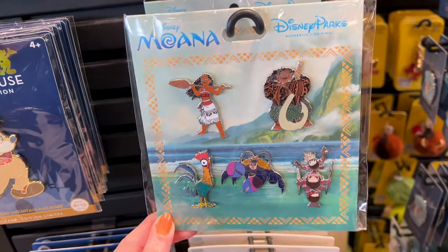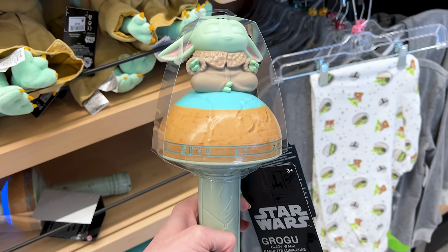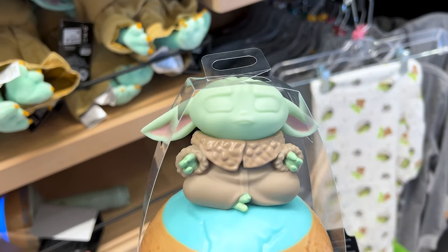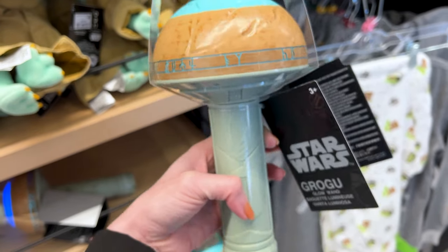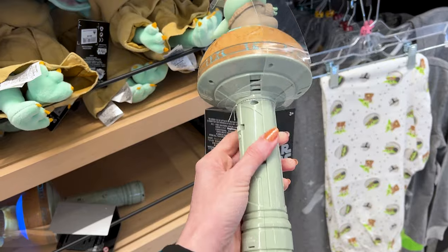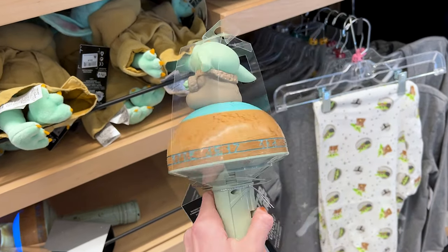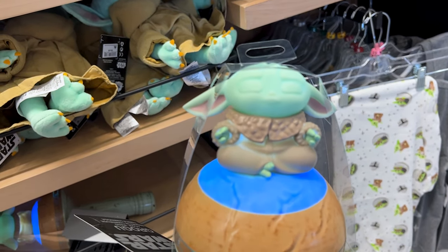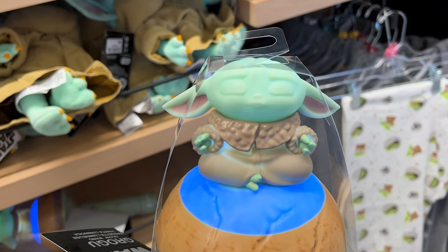For $23.47 they have a new Grogu glow wand — look at him, wow, this is so adorable! I'm going to turn it around so you see the whole thing. Let me see if it works — oh look, it even makes noises!